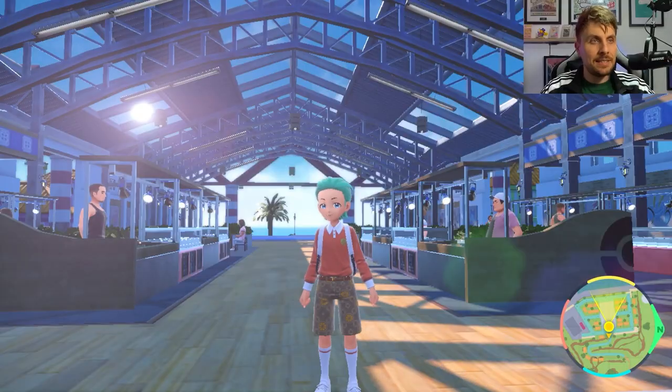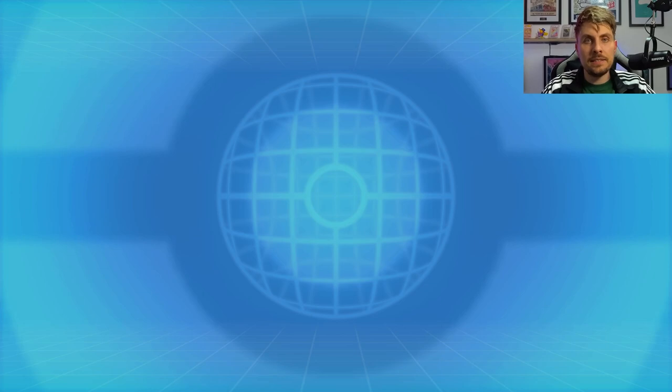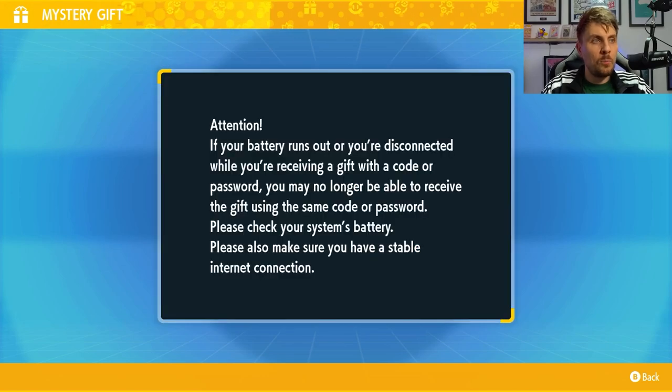We have got a new mystery gift in Pokemon Scarlet and Violet. You can access this in your game by going into your Poke Portal. Once you're in here, connect to the internet and head down to your mystery gift. Once you're in mystery gifts, go with 'Get with Code or Password'.